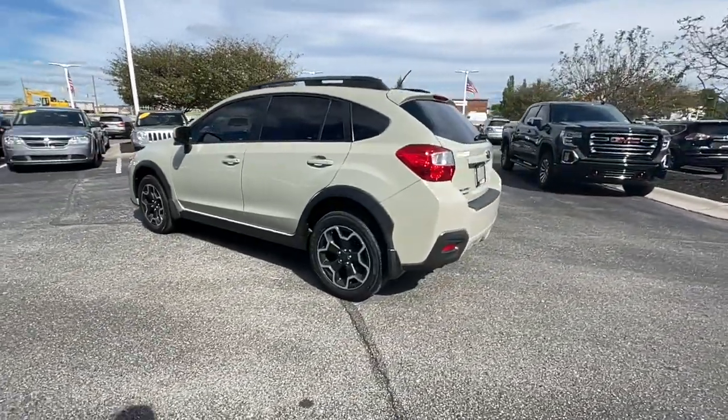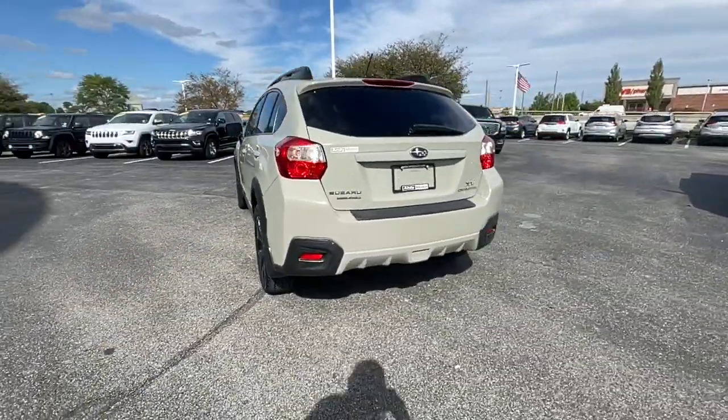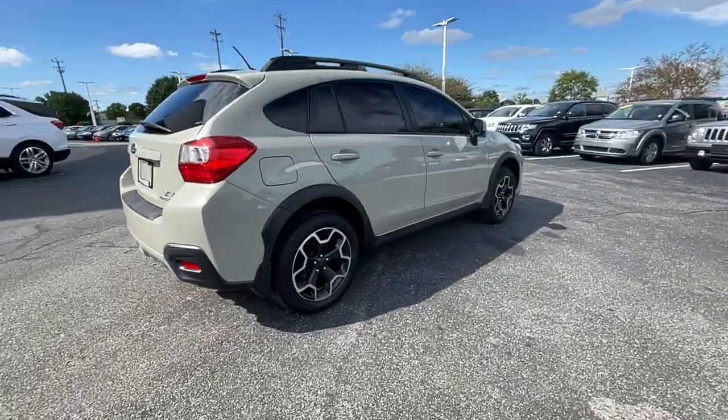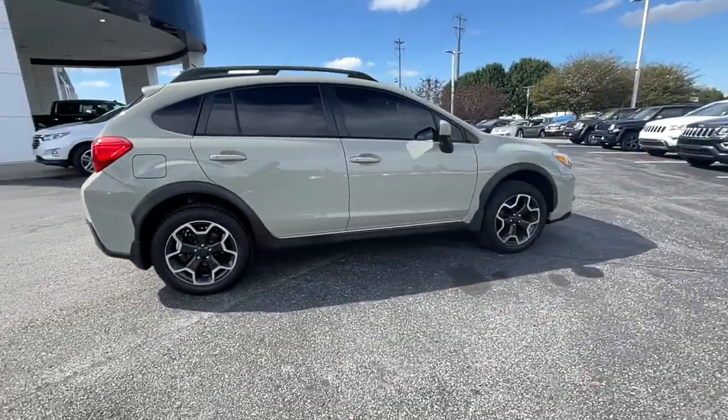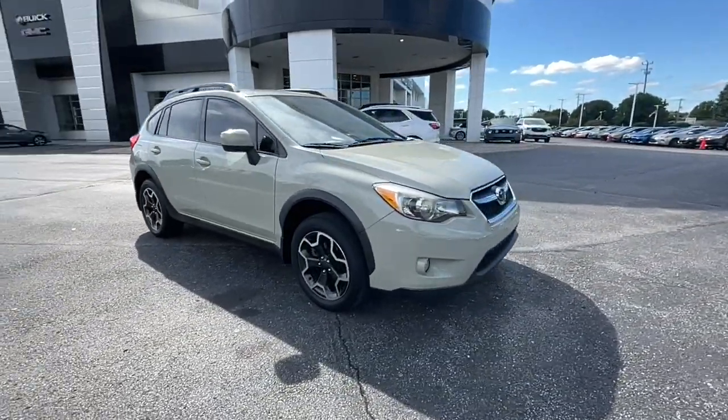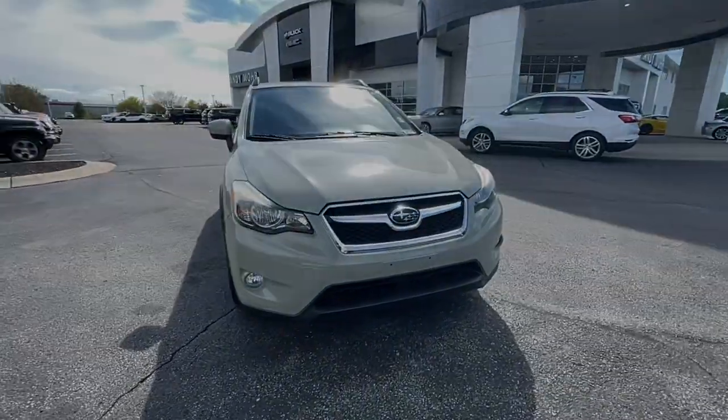This affordable, fuel-efficient Crosstrek gives you all the features you need to keep up with your busy lifestyle. All-wheel drive, flexible interior space, a smooth car-like ride, and impressive connectivity help you tackle every project with confidence. These are just some of the great options that you can use.